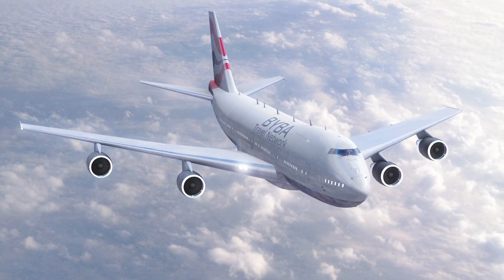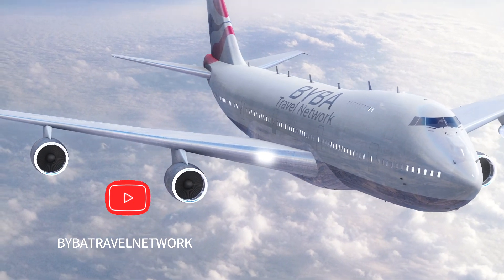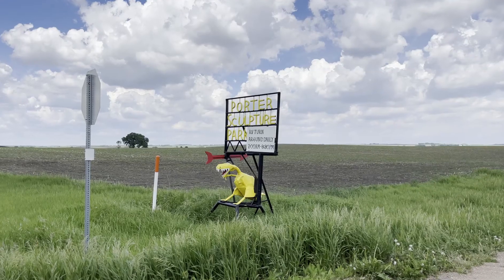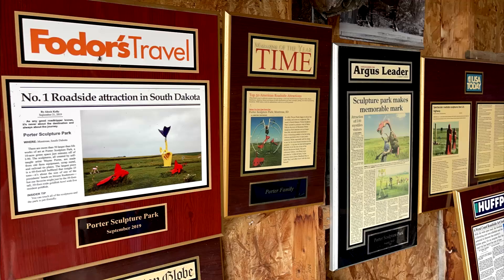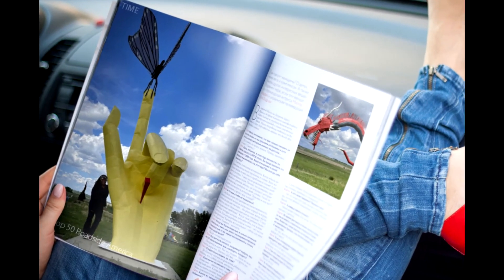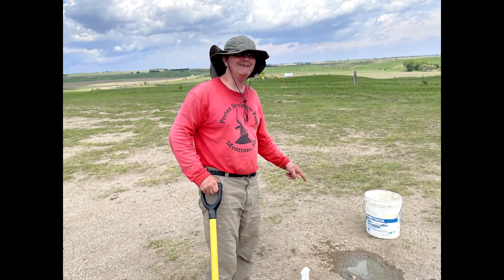Ladies and gentlemen, thank you for flying with BYBA Travel. Porter Sculpture Park, one of the top 50 American roadside attractions, and it was featured in Time Magazine. That's me on the cover — I know I'm cute. But here is the star of the show, Wayne Porter.